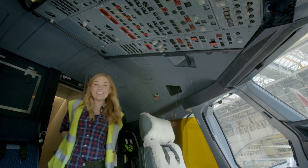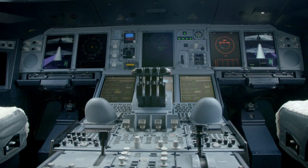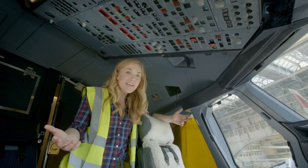This is the cockpit and all of these buttons, dials and lights — they're the instruments that help the pilot to fly the plane. There are so many of them, aren't there?